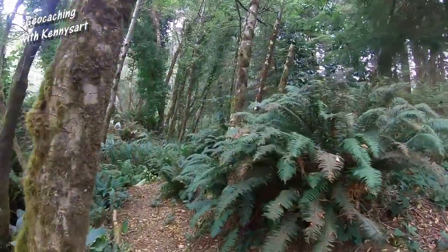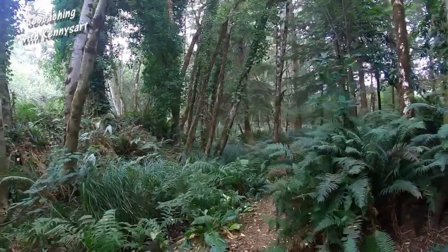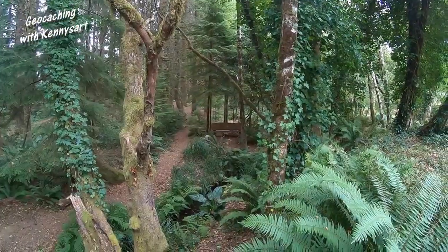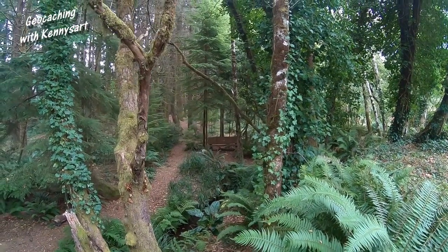We're wandering around in the forest here trying to find a location. I've looked around here for a while; I'm pretty sure I'm in the right spot because it does match the picture, but I can't find it. I guess I'm going to do a DNF on this one and go on to the next.